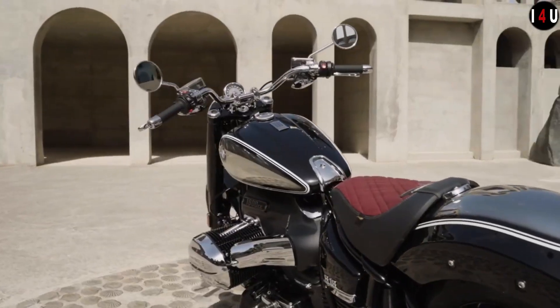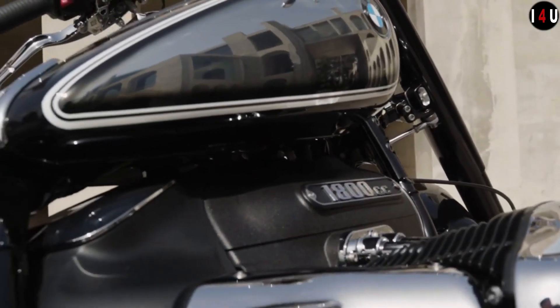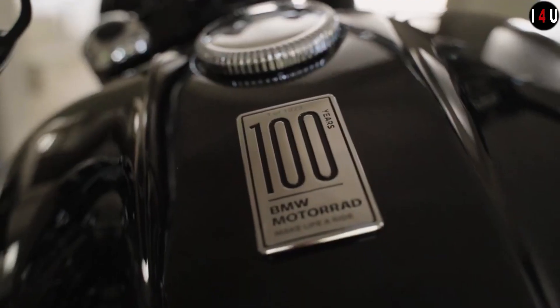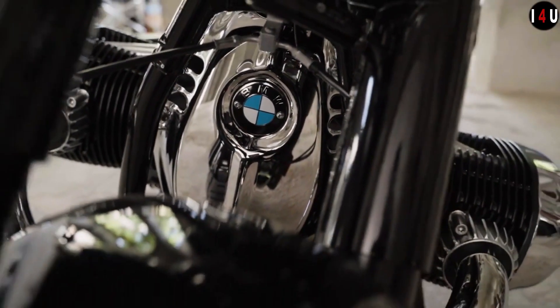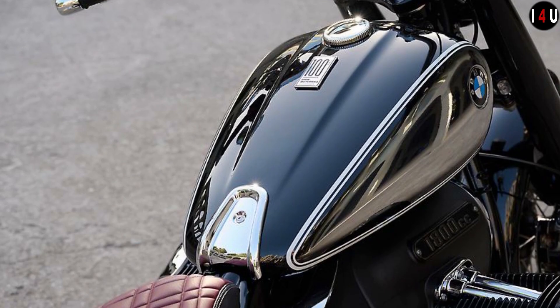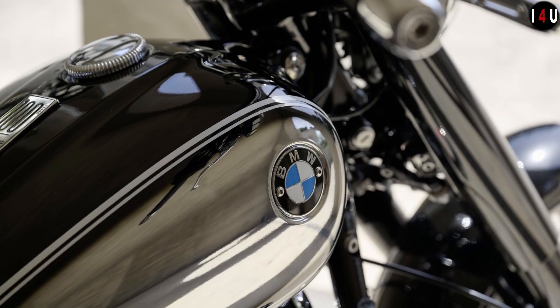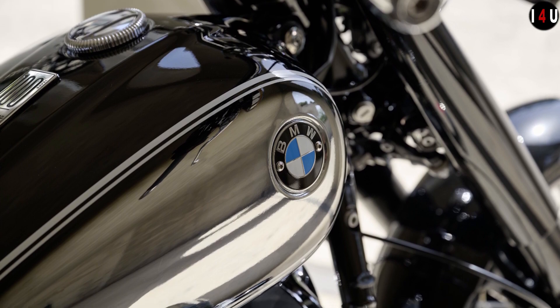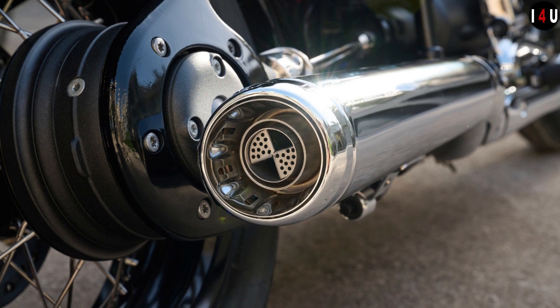Special edition features include Agate Black paint with classic chrome highlights, a 100 Years of BMW Motorrad tank badge, a classic chrome Agate Black 4.2-gallon fuel tank with white double pinstriping, a classic chrome Agate Black rear fender with white double pinstriping, an Agate Black front fender with white double pinstriping, black engine and front fork covers, a chrome Akrapovič rear muffler with perforated BMW logo tailpipe trim, and the design option chrome.